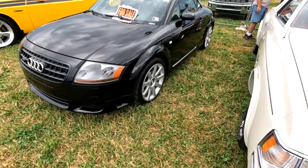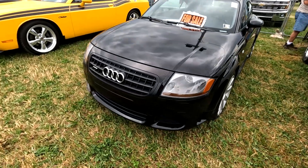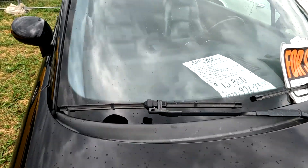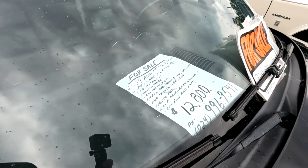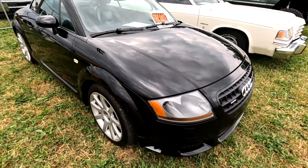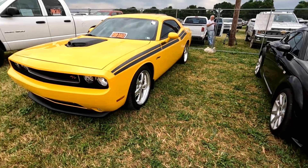Here's an Audi TT — these are fun, 12,800. My uncle had one of these — these are a blast.